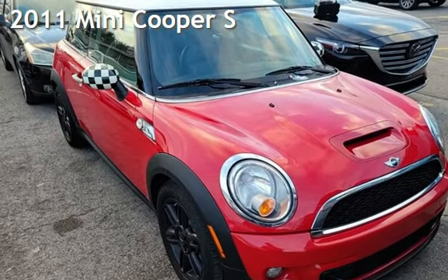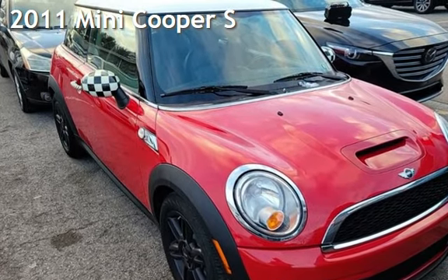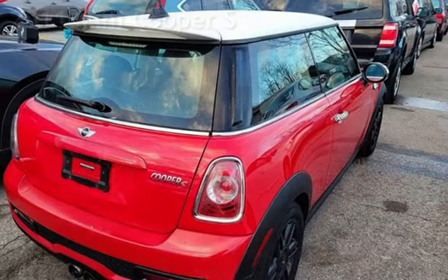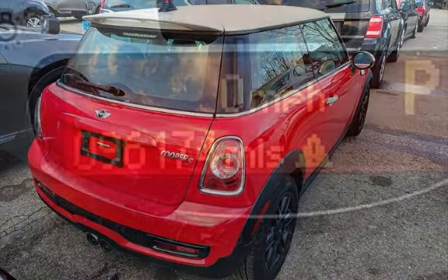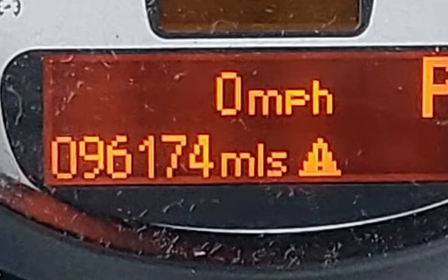Presenting a pre-owned 2011 Mini Cooper S. This two-door hatchback has a four-cylinder, 1.6-liter I-4 engine, with front-wheel drive, and a six-speed manual transmission.